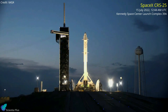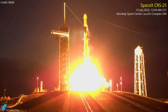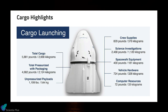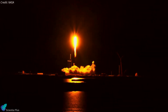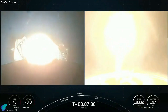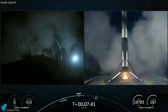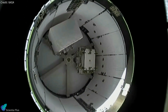After weeks of delays, SpaceX finally launched its 25th Commercial Resupply Services mission for the International Space Station on July 15th at 12:44 AM UTC. The mission carried about 2,668 kilograms of science, research, crew supplies, and vehicle hardware to the orbiting laboratory. The CRS-25 mission was supposed to launch in early June; however, NASA and SpaceX postponed the launch after detecting high levels of hydrazine vapor in part of Dragon's Draco propulsion system. About seven and a half minutes after liftoff, the rocket's first stage safely landed on a SpaceX drone ship stationed in the Atlantic Ocean. Four and a half minutes later, the cargo Dragon spacecraft separated from the rocket's second stage.